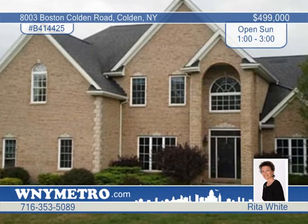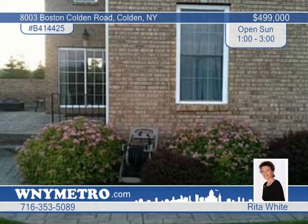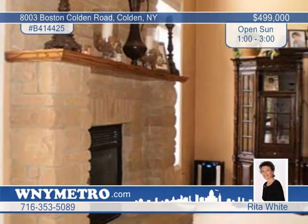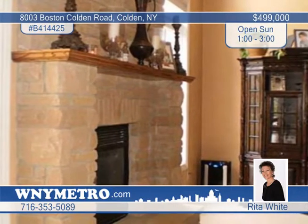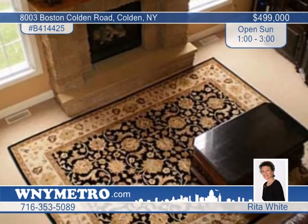Rita White presents this stunning four-bedroom, three-bath colonial situated on five-plus acres. This all-brick beauty features a two-story great room with a brick and stone fireplace, a gourmet kitchen with Corian counters and built-ins, a breakfast bar, a morning room, and a formal dining room.